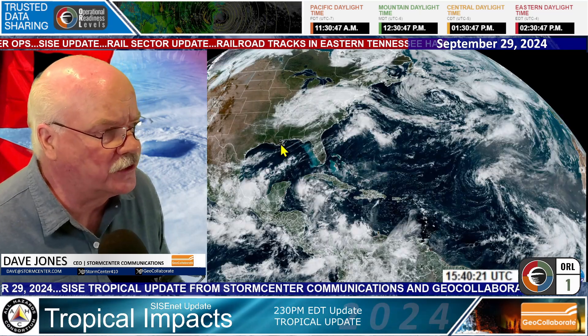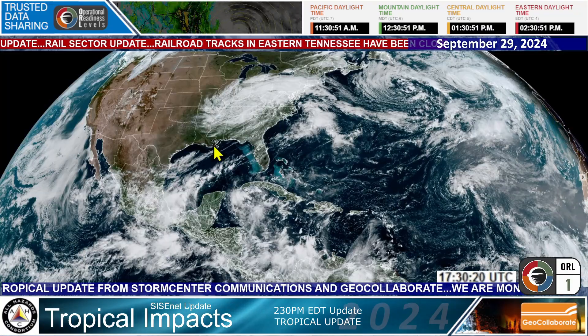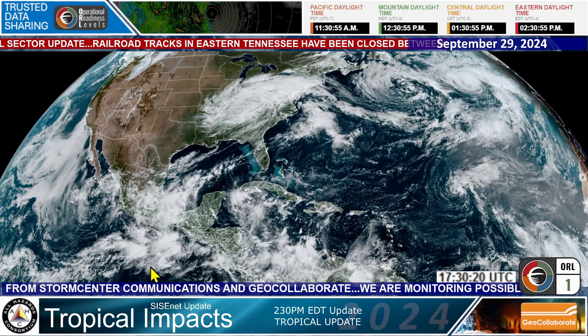And so this is what the tropics looks like. Let me take you over to GeoCollaborate. First, I'll show you the tropical satellite full view here just so you can get a bigger picture.